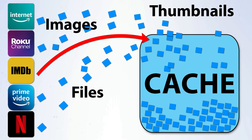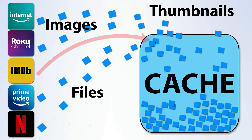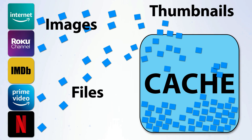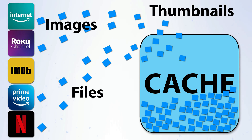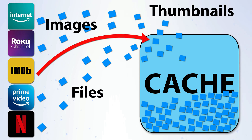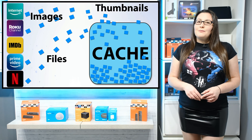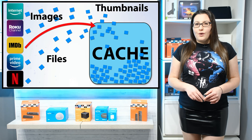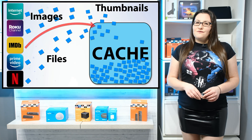All applications create cache, which takes up space. Whilst cache is a good thing — it does help apps load faster — if the cache gets too big, this can cause buffering as storage space gets smaller and smaller. On the Fire Stick, there is no utility or tool to automatically clean the cache for all apps. Cache can only be cleared for each app individually.